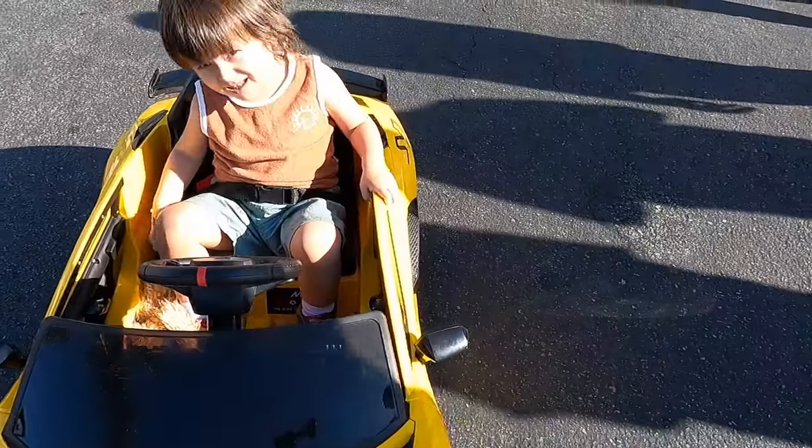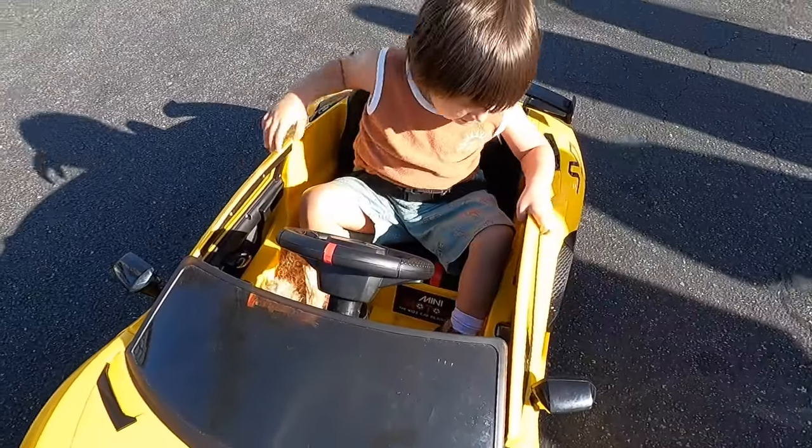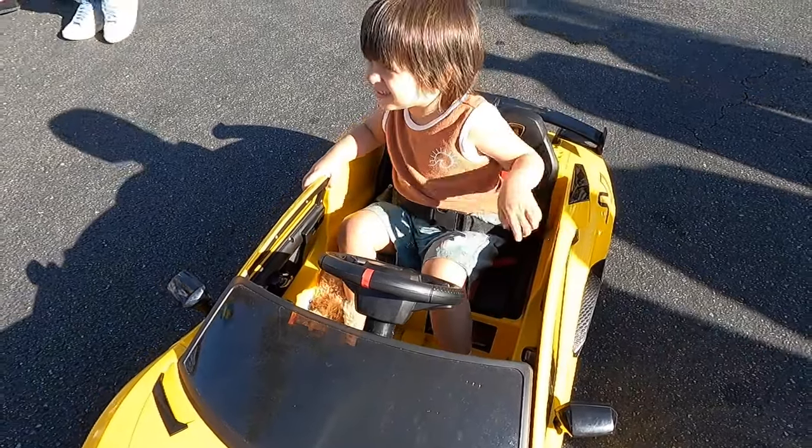Excuse me, excuse me — I love your car. What do you do for a living? Nothing, nothing at all.